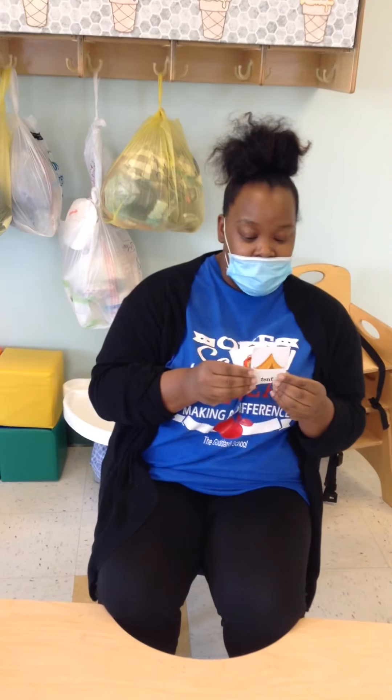How cool is that, friends? All right, tent. Moving on.